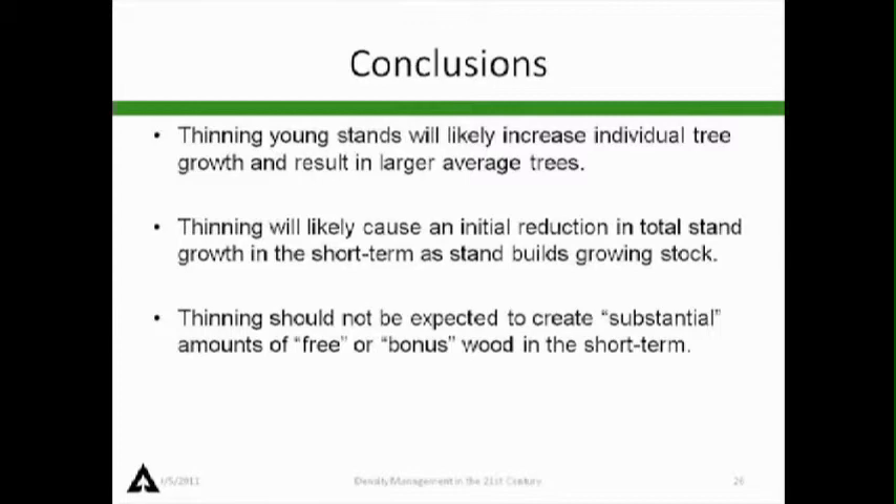In summary: thinning young stands will likely increase individual tree growth and result in larger trees. Thinning will likely cause an initial reduction in total stand growth, at least in the short term, as growing stock builds. Thinning should not be expected to create substantial amounts of bonus wood. All these principles are applicable to variable density thinning — the question is scale and how much area is in each condition.